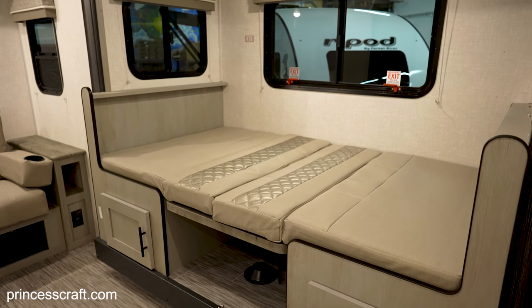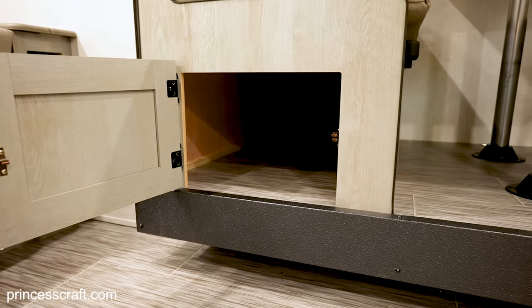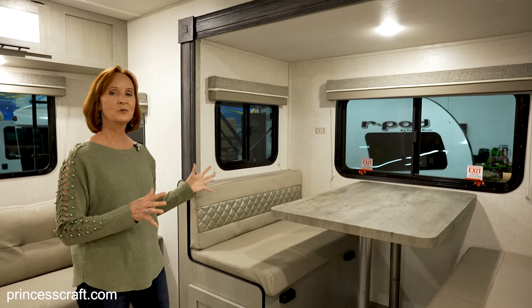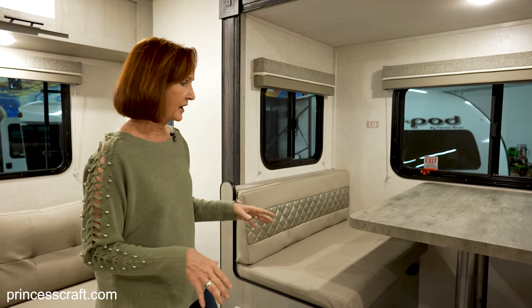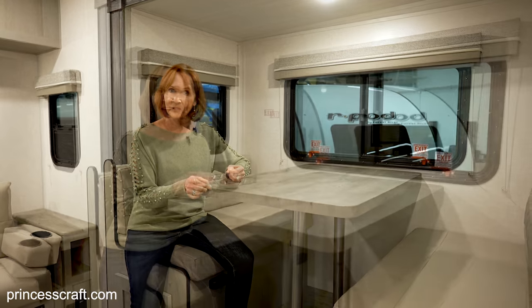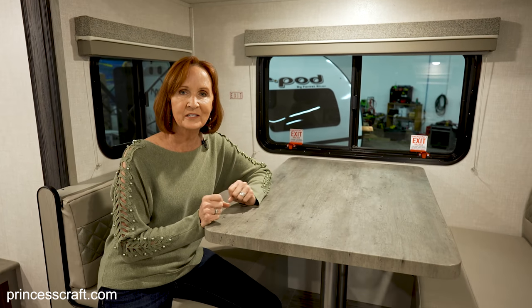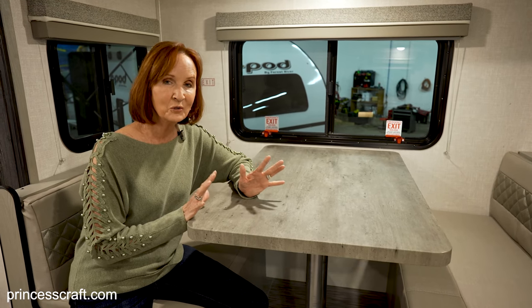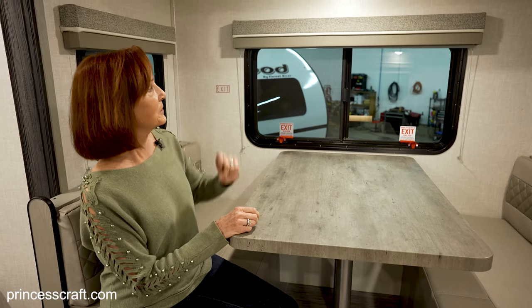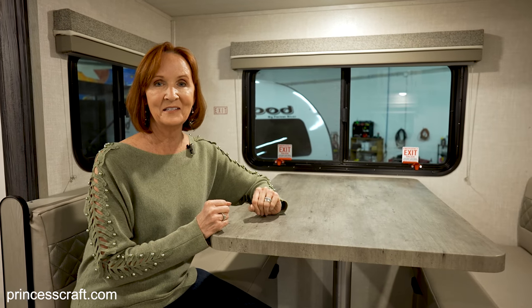Just drop the table down, pull the cushions over, and you have another six-foot bed. There's storage underneath on both sides, and windows on all three sides. It really is so nice to light up this living area when you're camping. I love the tabletop — it is a molded tabletop so you don't have any corners or seams, and it's got that weathered wood look, giving it that outdoors feel. Very neutral colors in this living room, so regardless of whether you like something neutral or a bright pop of color, you could do either one in here. Blackout shades all the way around — just a great feel in this space.